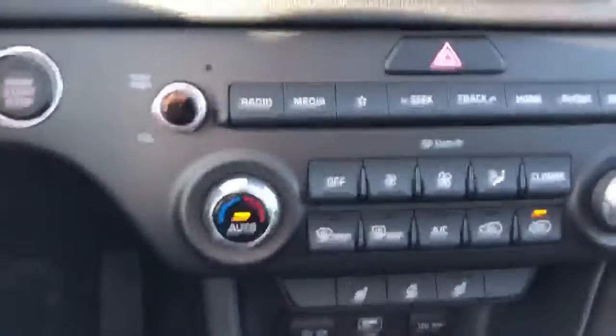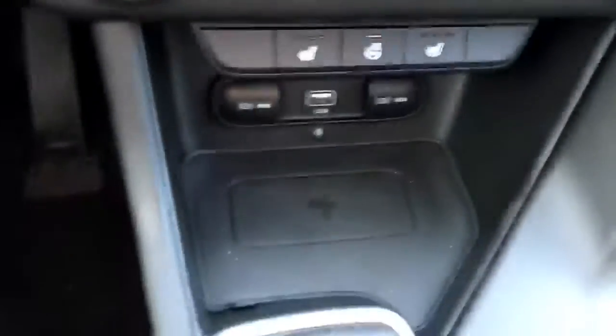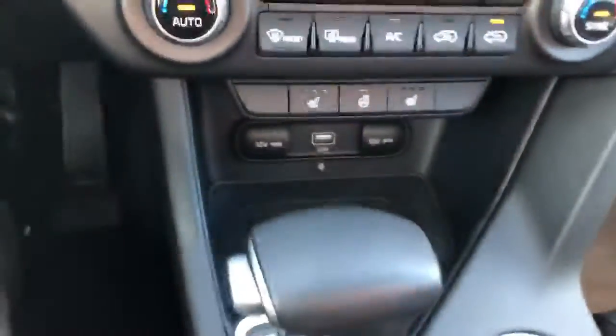Just below the camera, where you have your climate control, you have the controls for the heated seats, the heated steering wheel, and a wireless phone charging pad.